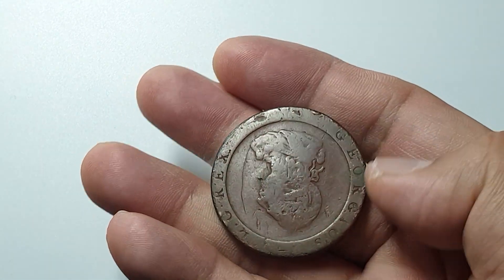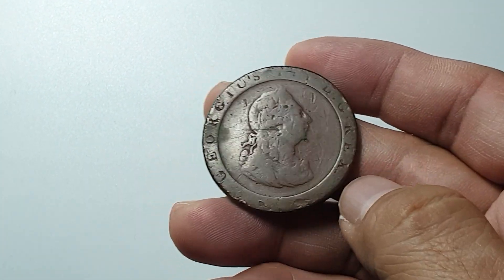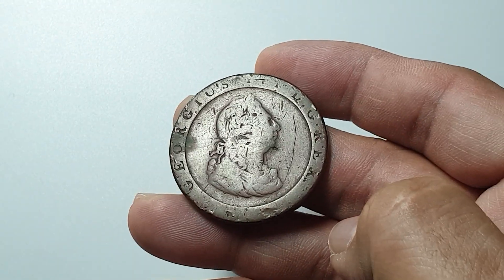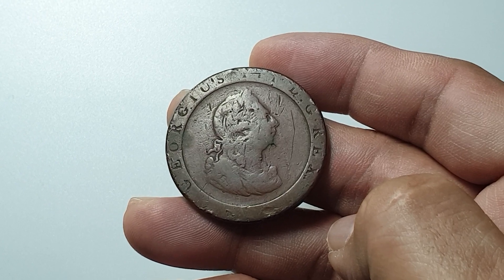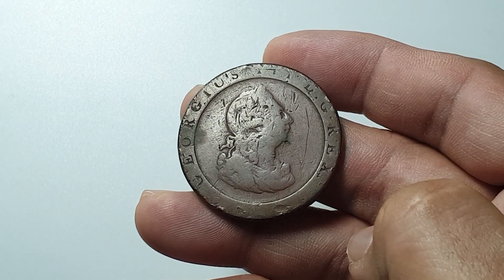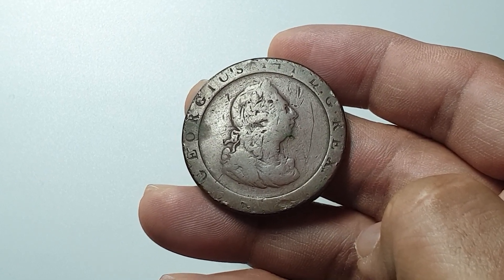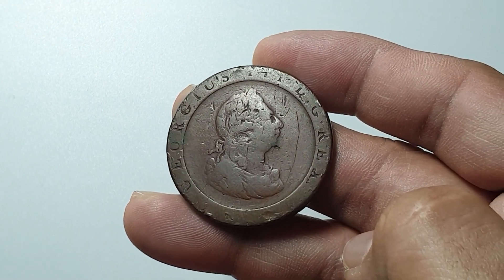It's a very iconic coin — very heavy. I think these coins are the heaviest coins from the United Kingdom. It was said that they made this coin because of lots of forgeries, lightweight forgeries that were widespread back then. The person who produced this is Matthew Boulton, and he made these coins to combat those forgeries.